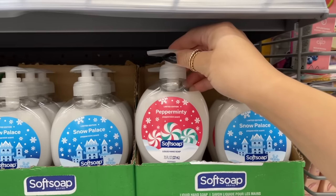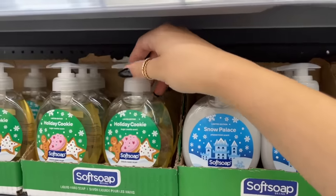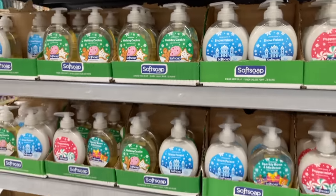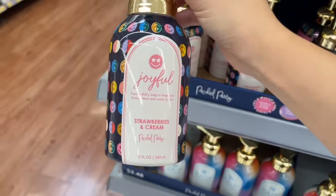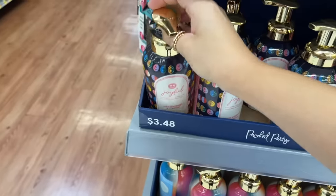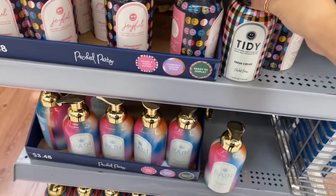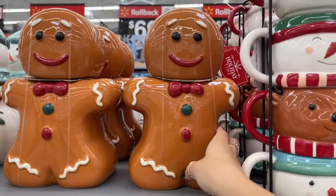At this end cap they had a bunch of Softsoap hand soaps — a lot of them are either a peppermint scent or a sugar cookie scent. The sugar cookie one smells like nothing to me, but I liked the peppermint one. They also had this strawberries and cream hand soap from a brand called Joyful — never tried it before, really cute packaging. That strawberries and cream one is the one that caught my attention.